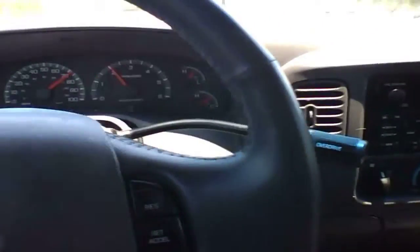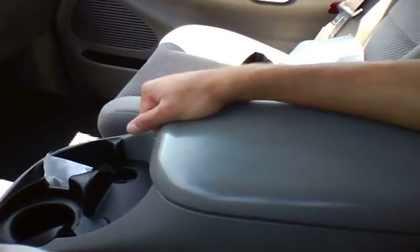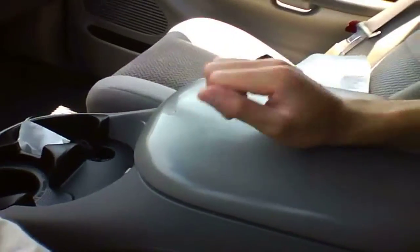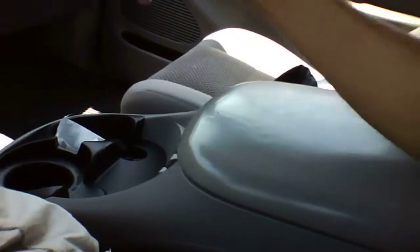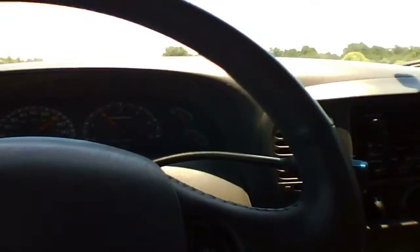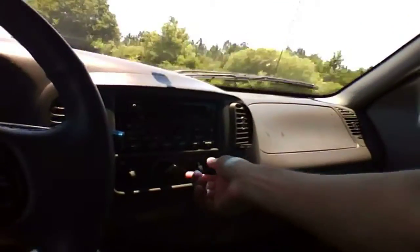You can see the back seats, and you have this big center console — it's quite large. The lid is quite hard but it's slightly padded, nothing much of a big deal. And you have two cup holders there.